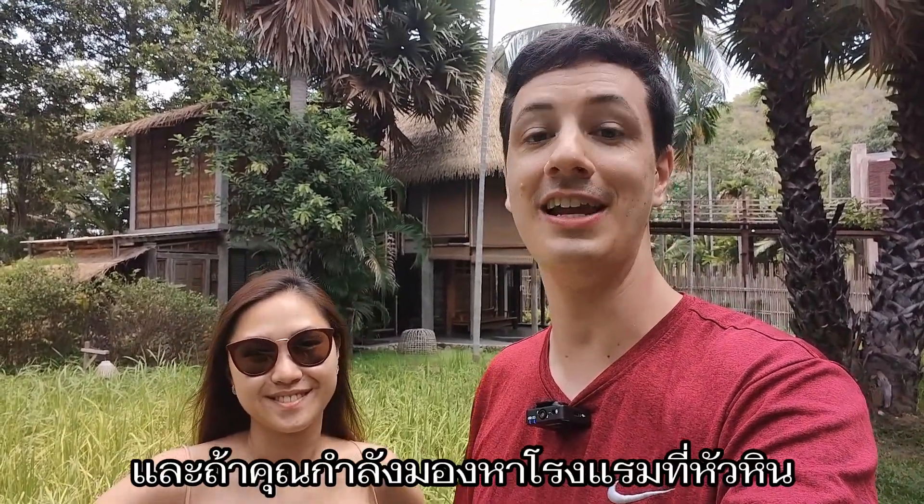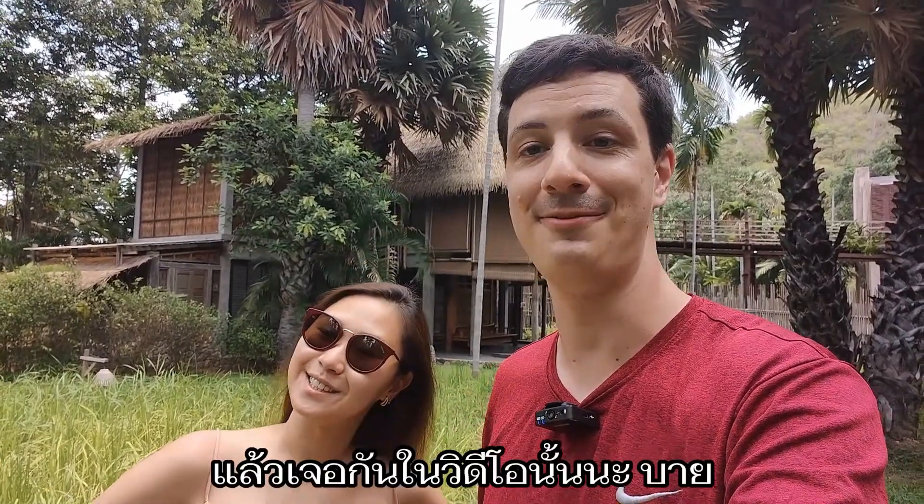And if you're looking for a hotel in Hua Hin, check out this video next. See you in that video — bye bye!